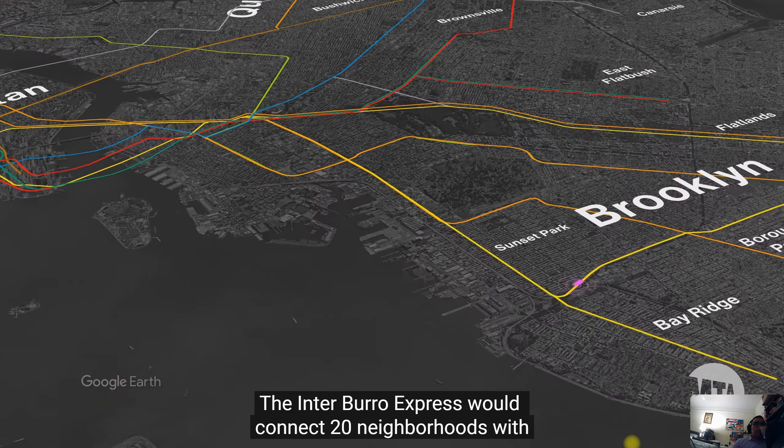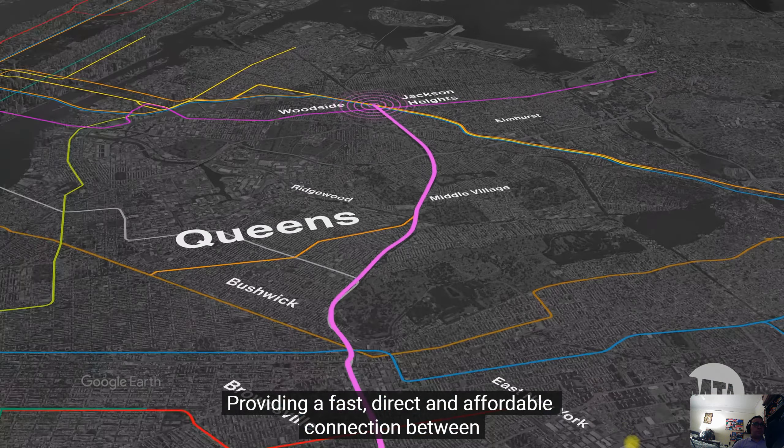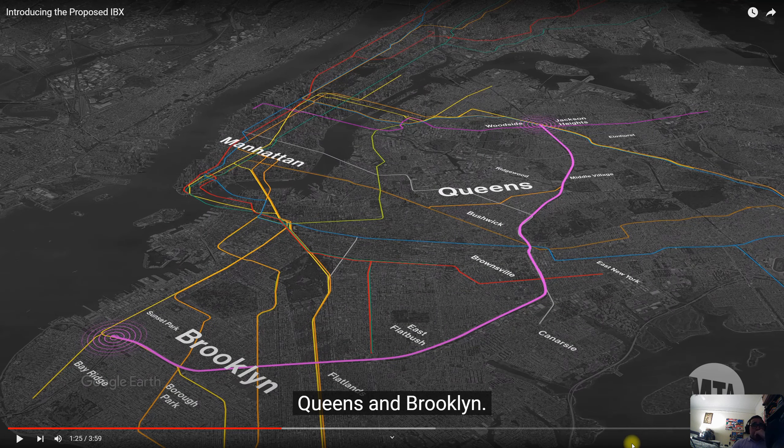The Interborough Express would connect 20 neighborhoods with up to 17 subway lines and the Long Island Railroad, providing a fast, direct, and affordable connection between Queens and Brooklyn. The light purple line you see in the video is what would be the IBX. If it gets done, you would connect the R, D, N, F, B, Q, 2, 5, 3, A, C, J, M, L, and 7 lines — all those connections within that one line.